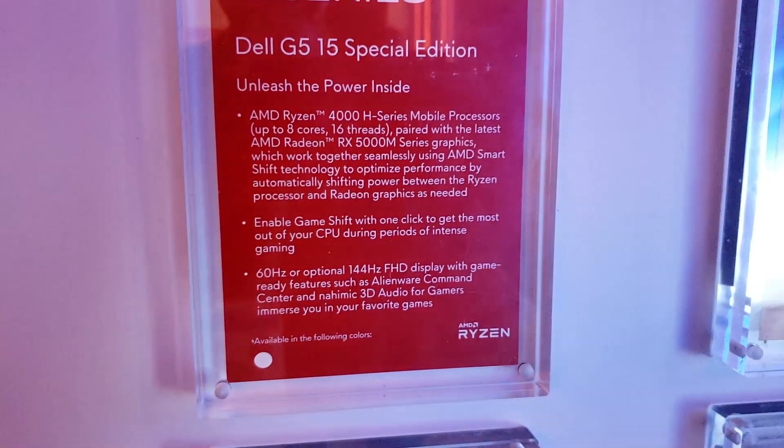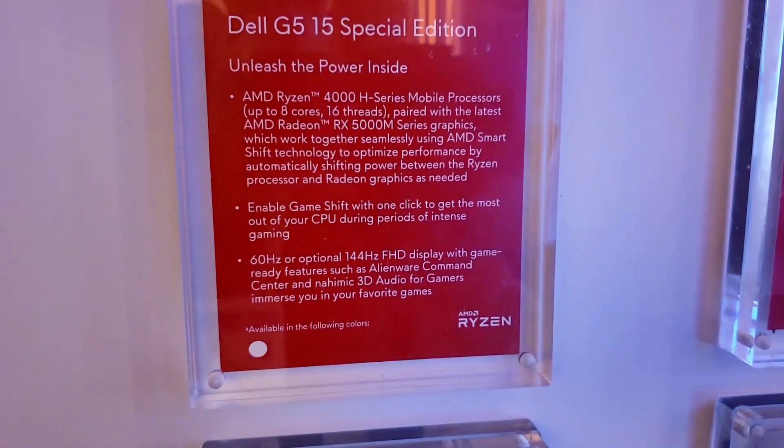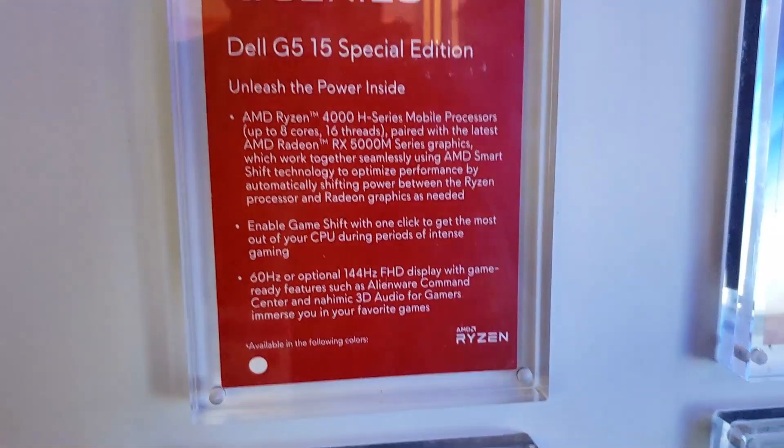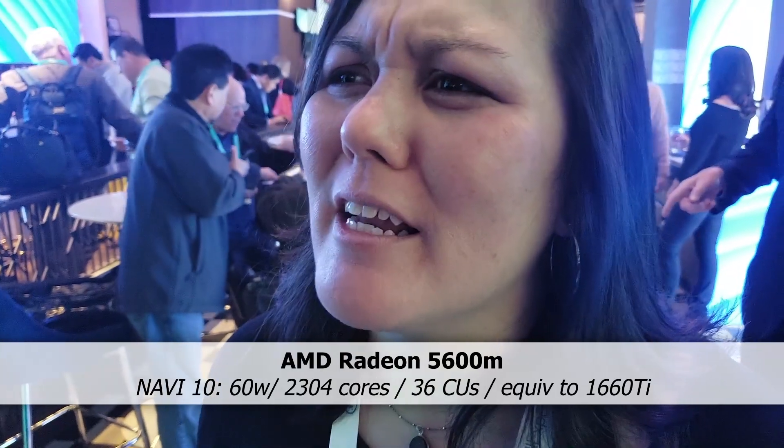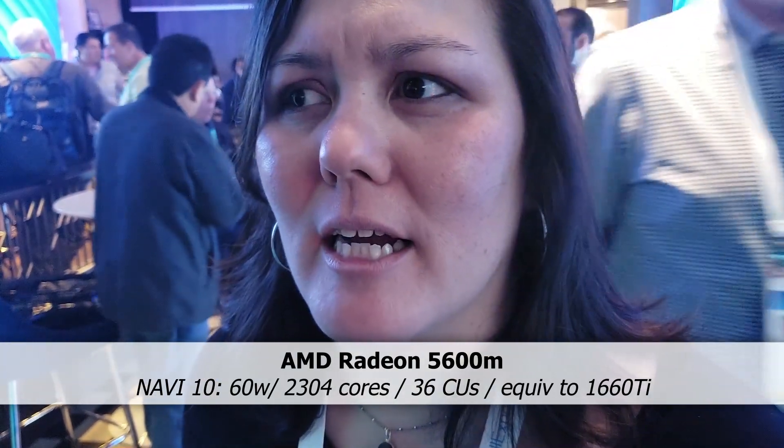It'll be Ryzen 5, 7, and 9 — so those are going to be your options. And then from a graphics perspective, it'll be the Radeon 5600. And how does that compare to like an RTX line or a 2060? I believe AMD actually compares it to the 2060 as far as performance.